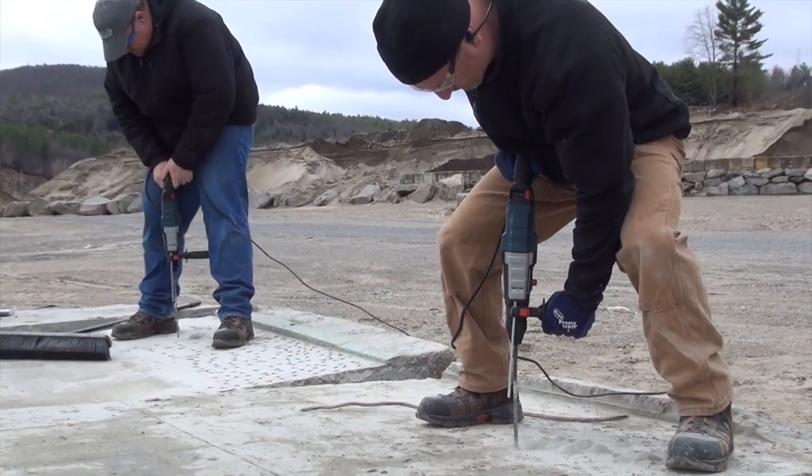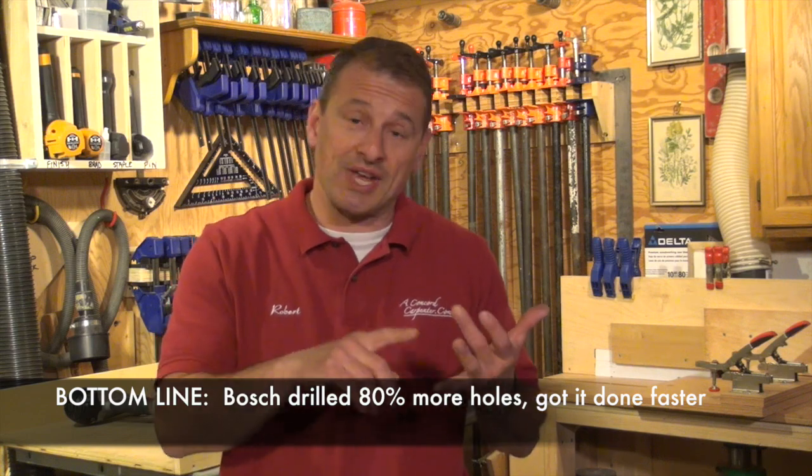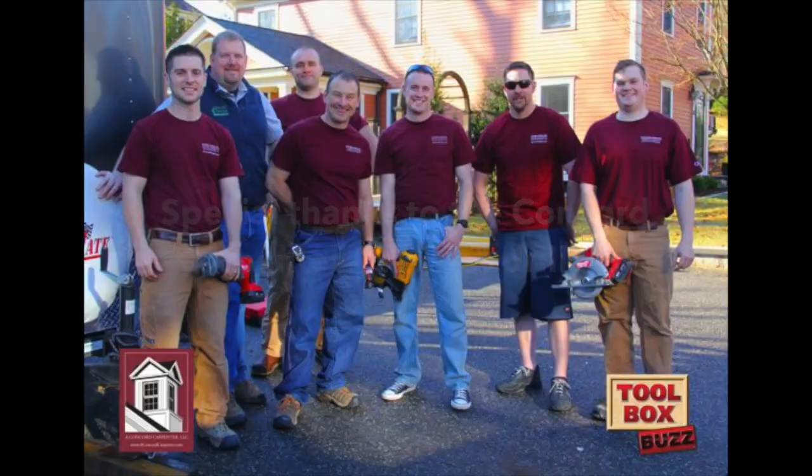It's simple job site math. The more holes I can drill with less time changing bits, going to buy a bit, or going to the tool trailer, the more time on task and the more efficient I can be. The Bosch 3/8 bit delivered 80% more holes and drilled those holes faster. I'm Rob Robillard. This is Toolbox Buzz, and we just took a look at Bosch vs. DeWalt in a head-to-head comparison on their 3/8 SDS Plus bits. We'll see you next time. Take care. Bye.